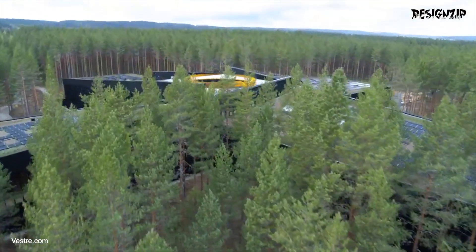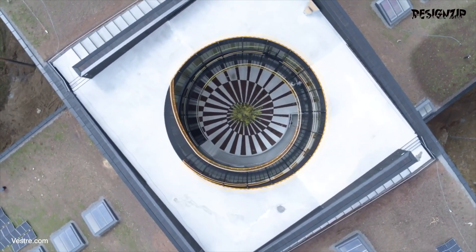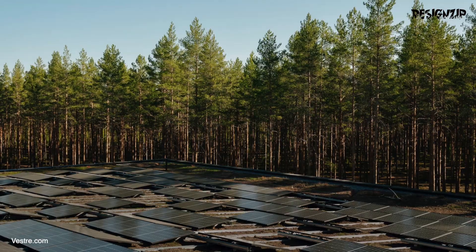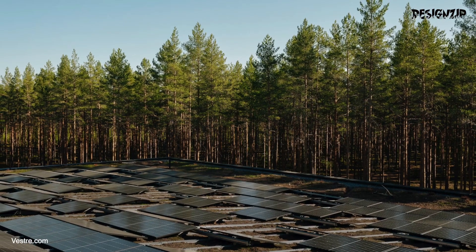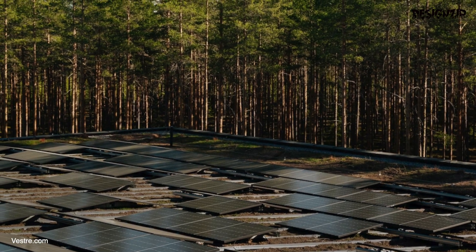Perhaps one of the most inspiring ideas of the whole project was the roof. The architects mapped the 1,000 high-efficiency solar panels on the roof according to the solar exposure through the shadows of the trees. The result is a captivating arrangement that was designed by nature, calculated by the sun.